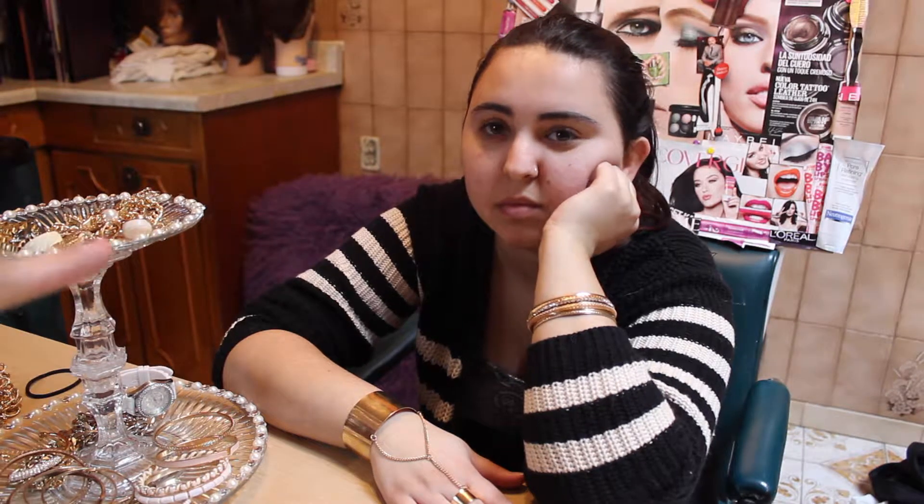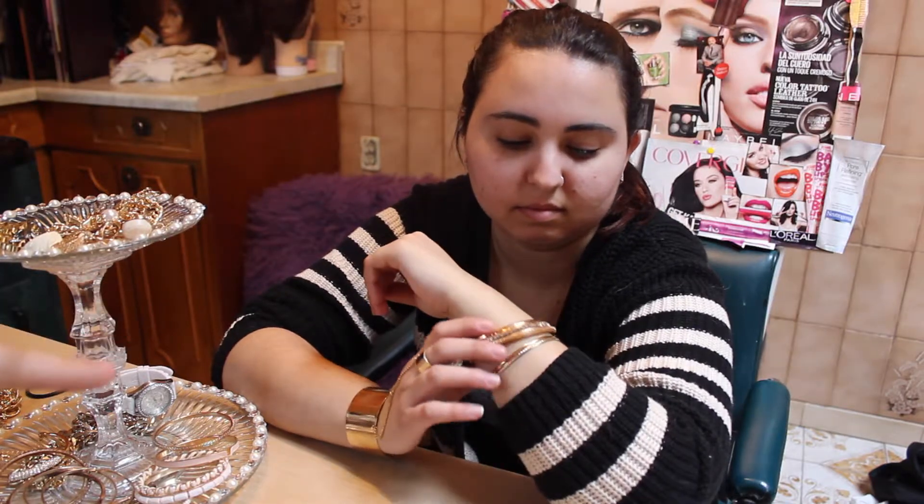What we're seeing here on Jessica is the chunky bracelet that connects as a ring — that's the statement piece, and you wear that one on its own. We're also seeing single bracelets on Jessica's wrists that you can stack all together to create a different look.